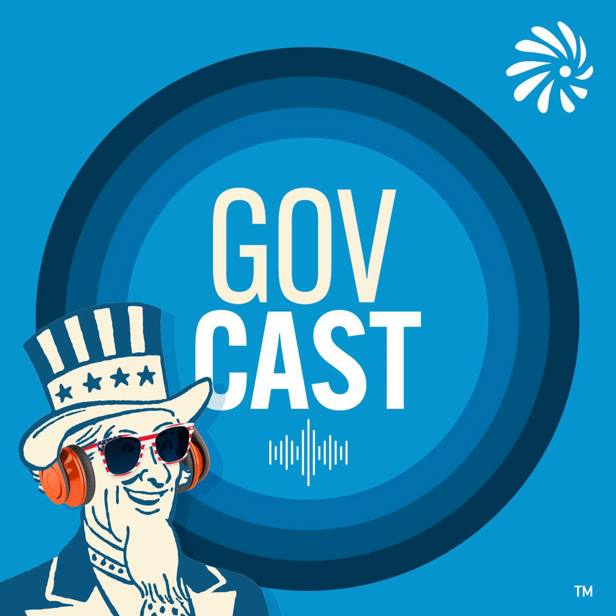GovCast is a production of Government CIO Media and Research. For more podcasts, head to governmentcio.com/podcasts. GovCast is produced by Amy Kluber and edited by Resonate Recordings. Theme music provided by Big Hoax. If you're interested in sponsoring a podcast, contact us at sponsor@governmentcio.com.